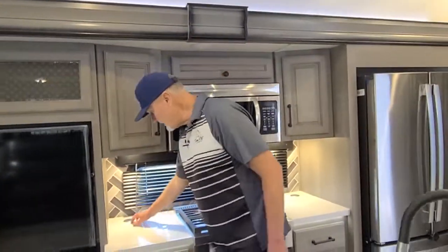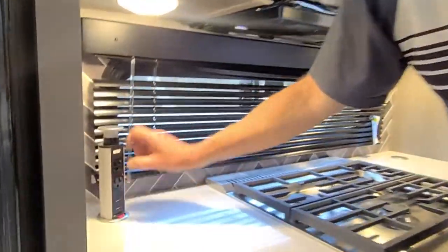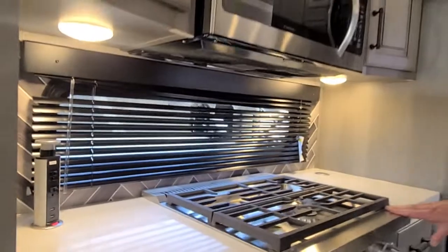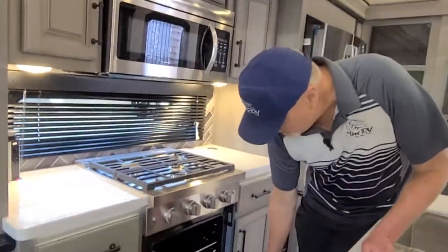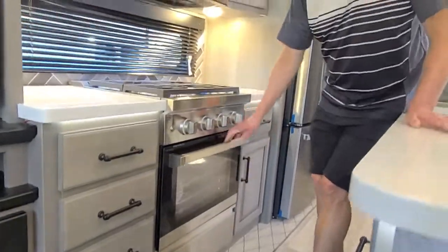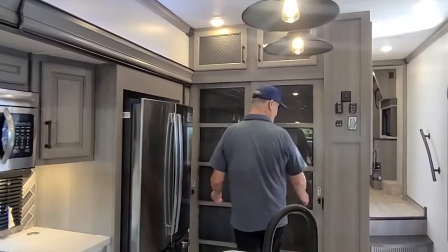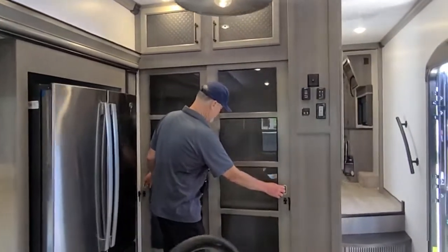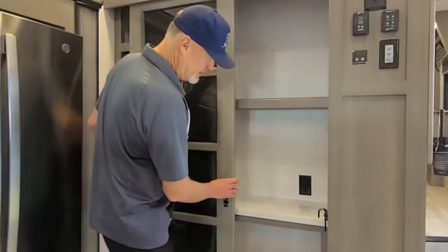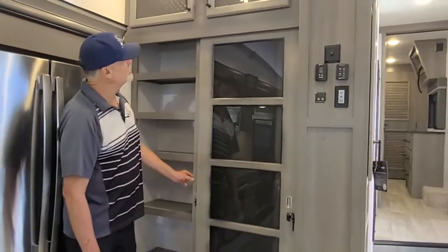Over here you have a nice pop-up port for 120 volts and USB charging. You have a big oven — this is called a 30-inch oven. Most fifth wheels only have a 22. Large residential refrigerator. This is a new feature with the sliding barn doors for your pantry. Coffee bar and more storage on this side.